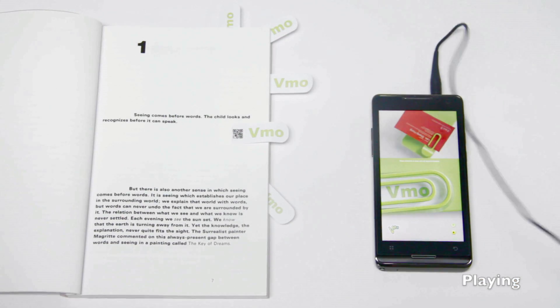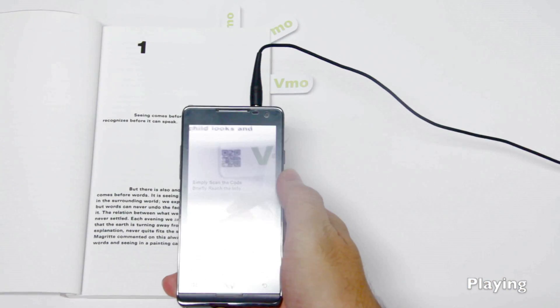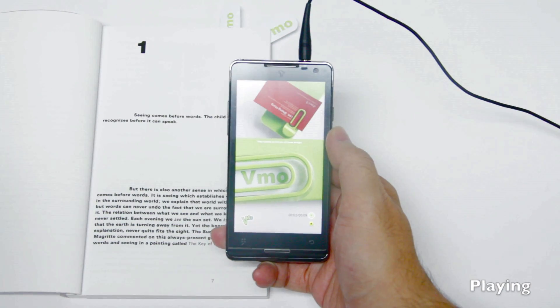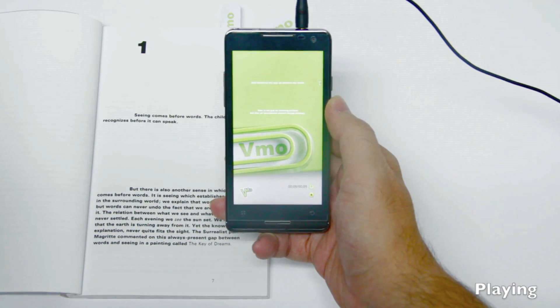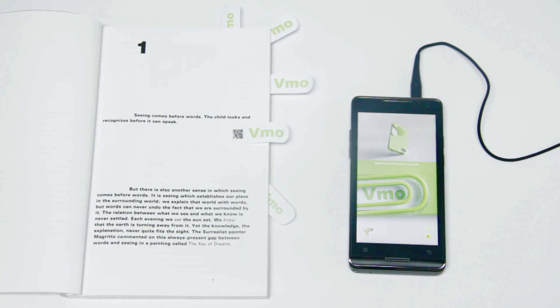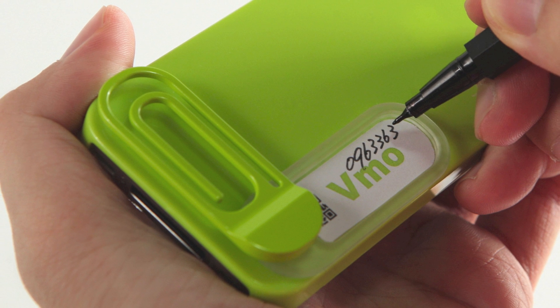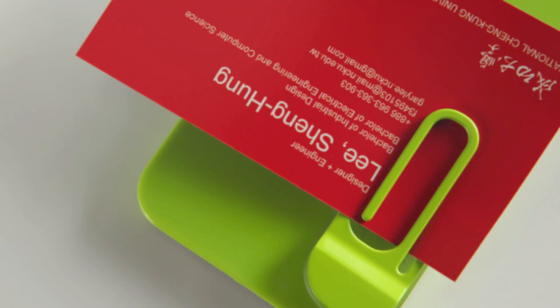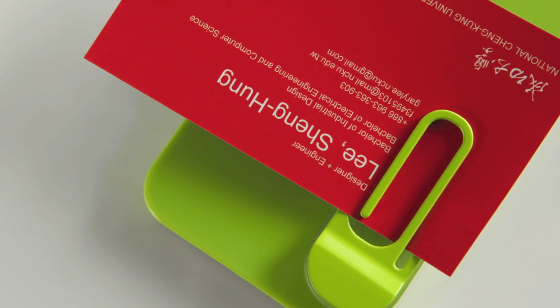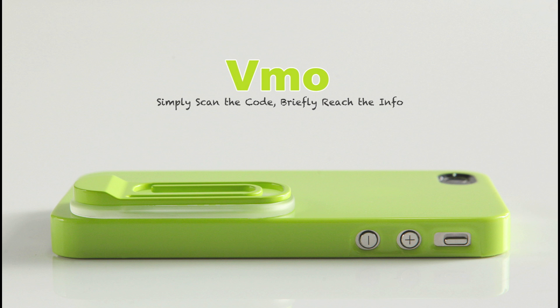Insert your earphones. Now scan the code. The sound of lecture notes, personal postcards, or family photos can be saved on a single piece of sticker in such a remarkable way. As our slogan goes: simply scan the code, briefly reach the info.